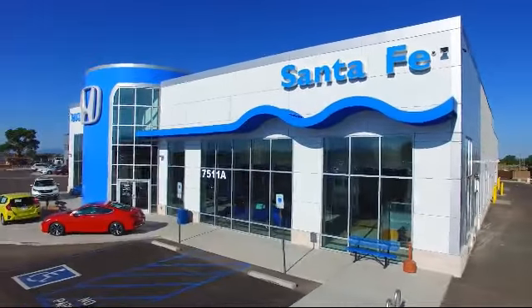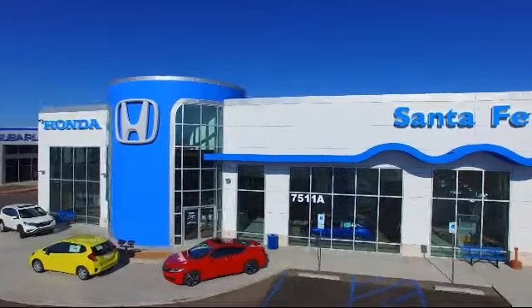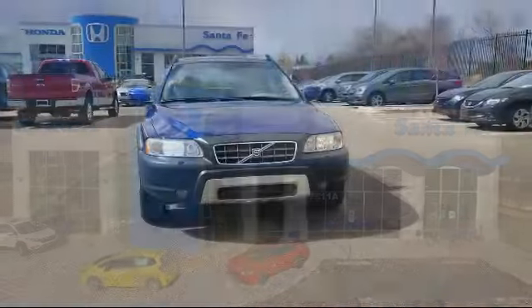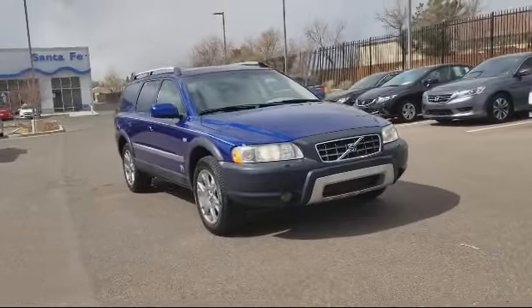Welcome to Honda of Santa Fe, and here's a look at another one of our fine vehicles from our great selection. It comes equipped with moonroof, keyless entry, roof rack, and steering wheel controls.